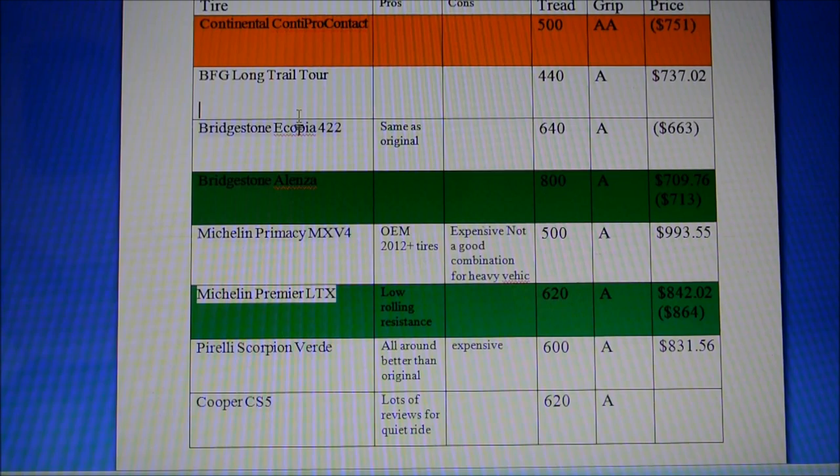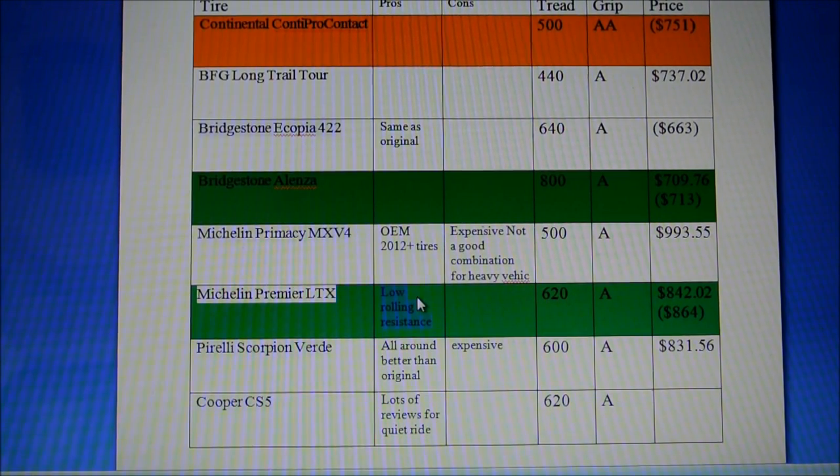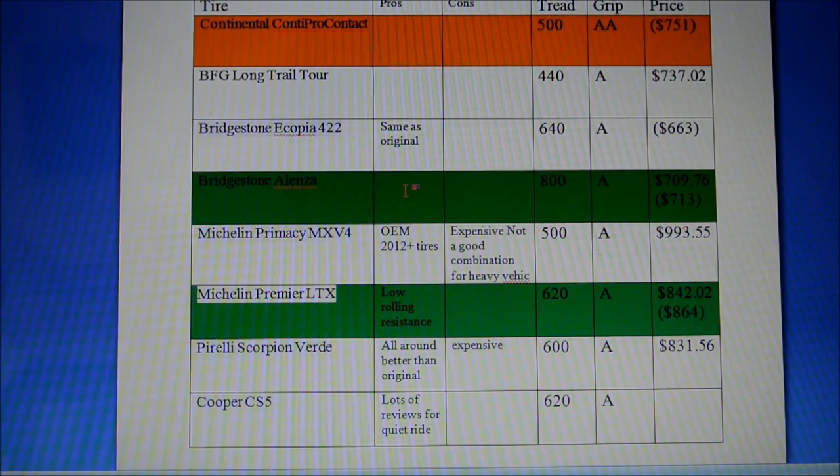Look at the UTQG ratings, compare which ones you like, and check availability without too much effort. From my research, the Michelin Premier LTX is the best bang for the buck. It also has low rolling resistance technology integrated into it, unlike the Bridgestone Alenza. Based on all these factors, I decided to go with the Michelin Premier LTX.